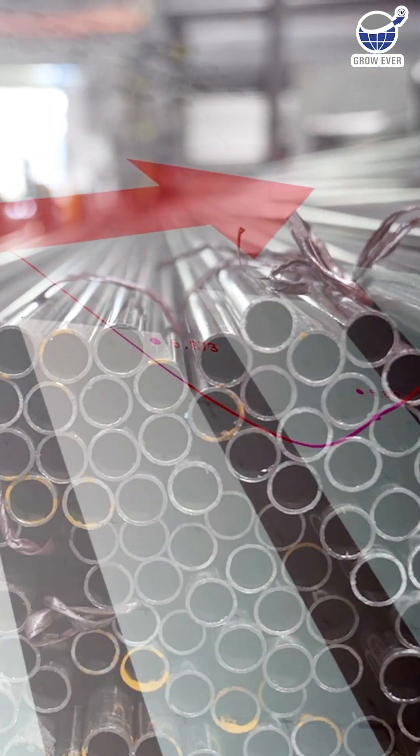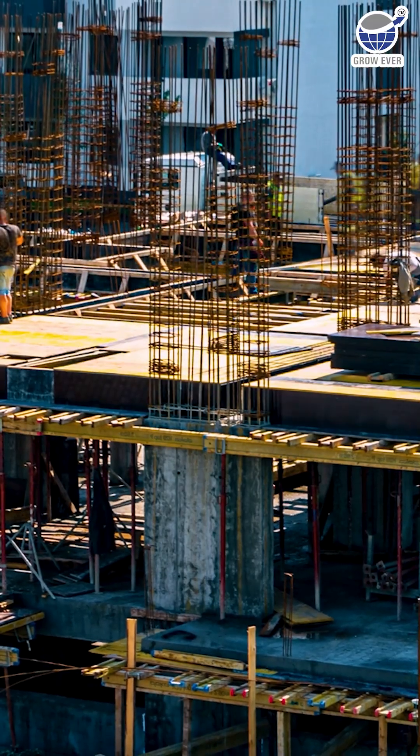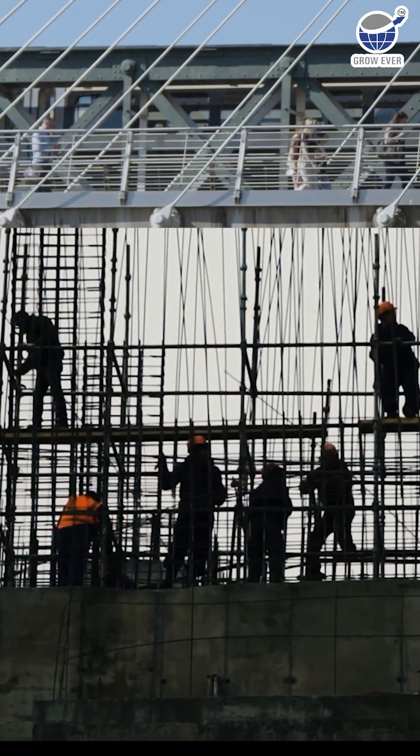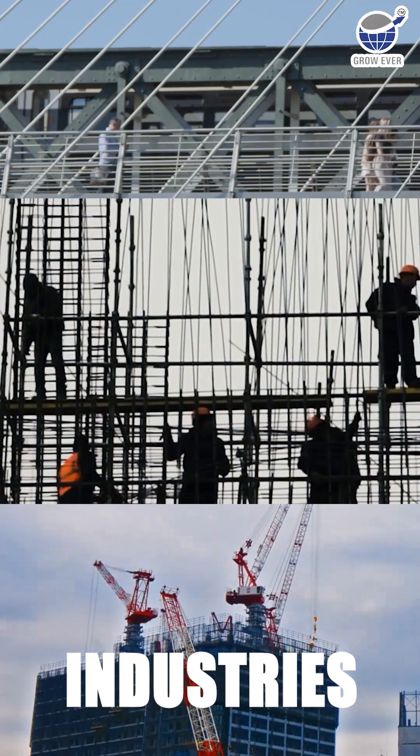How the right steel tube can save millions and build structures that last a lifetime? Some things are built to last, and at the heart of it all is steel. It's in the bridges we cross, the homes we build, and the industries that keep our world moving forward.